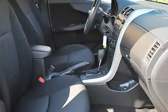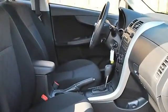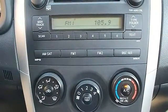Cloth Seats, Bucket Seats, Pass-Through Rear Seat, Second Row Bench Seat, Adjustable Steering Wheel, Steering Wheel Audio Controls, Leather Wrapped Steering Wheel.